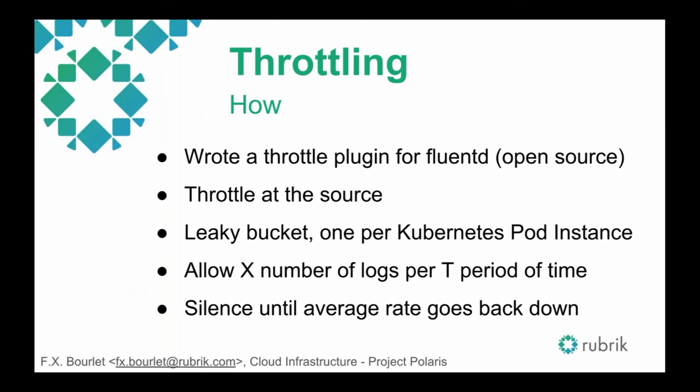We decided to write a throttle plugin for FluentD — the source link is at the end. The idea was to throttle at the source, because even though Logz.io is generous and lets us go over quota many times, at some point you simply have to stop sending logs. So we implemented a leaky bucket approach. It's configurable, but in our case we filter per Kubernetes pod instance — every pod containing one or more containers is assigned to a bucket, and that bucket allows a specific number of logs per period of time. We also decided to silence logs until the average rate of a bucket goes back down.